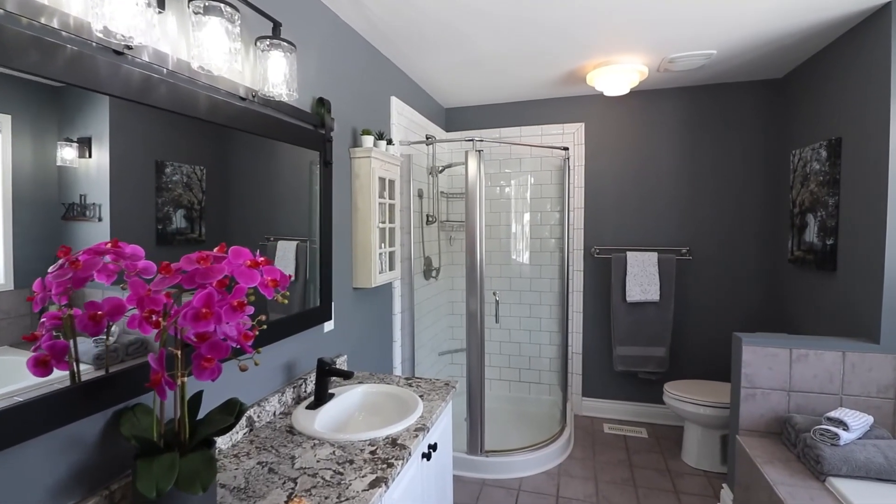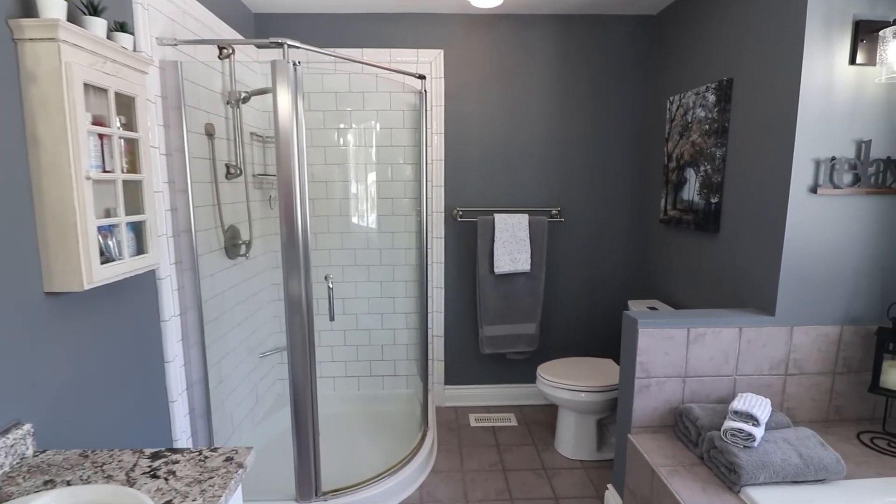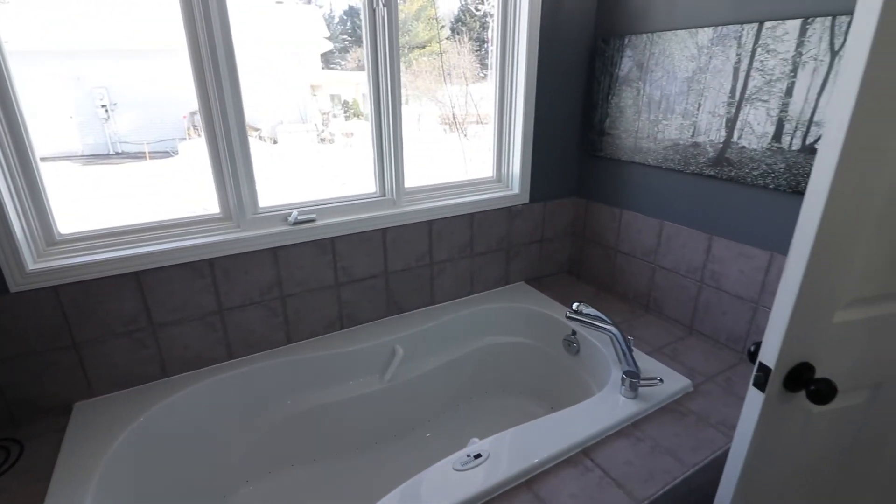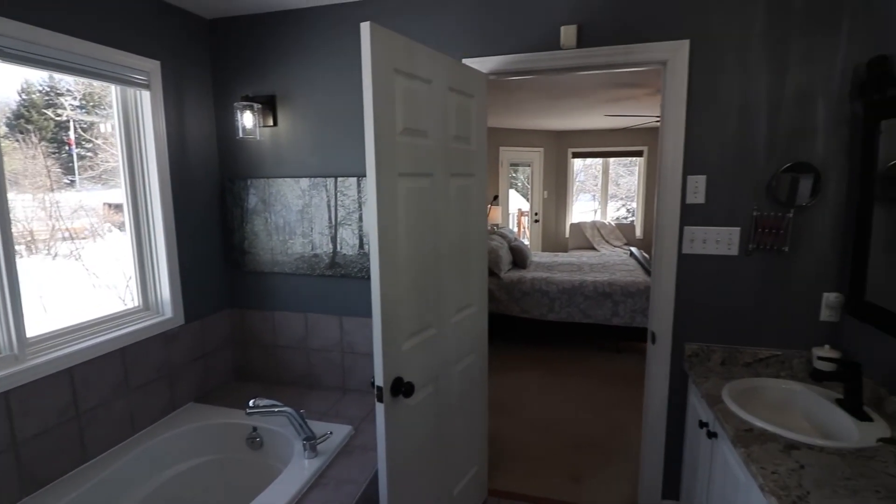The primary suite also offers a walk-in closet and a luxurious ensuite bathroom. Here you'll find a granite vanity with twin sinks, a standing shower with subway tile, and a jet tub to soak away the stresses of the day.